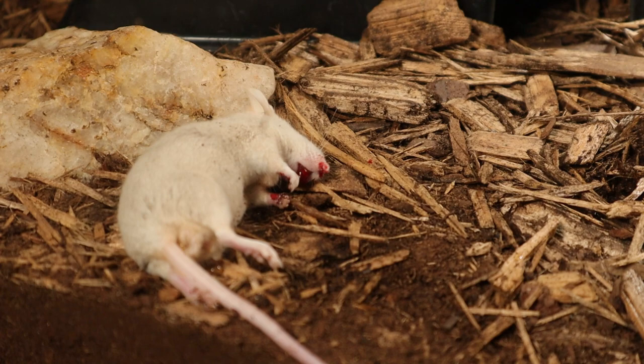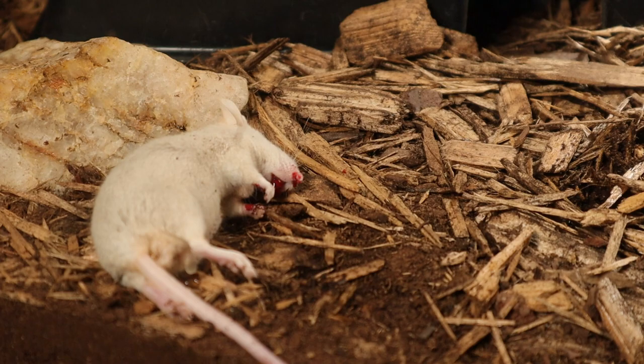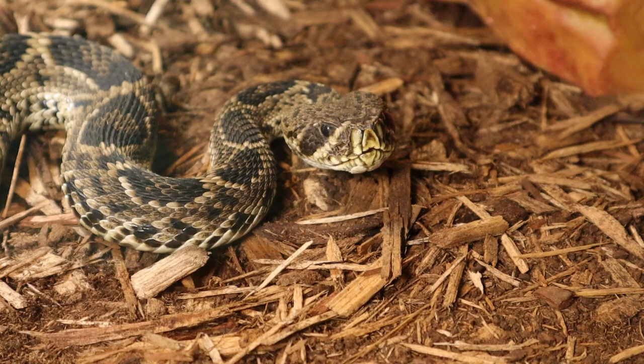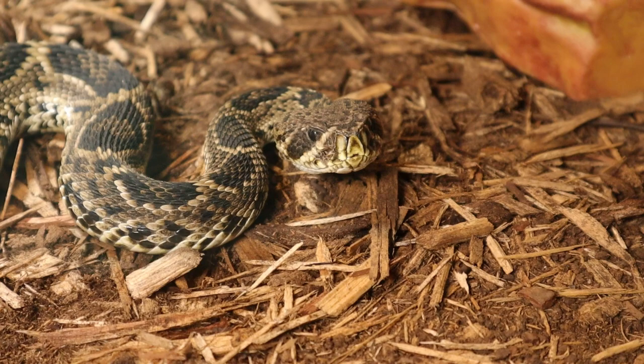Ooh, that ain't no bueno. I don't really care to see that — a little bit of blood. I ain't really a blood person. But look at him, he's looking gorgeous with his stripes all on his face and his diamonds all on his back. He's awesome, he's so beautiful.